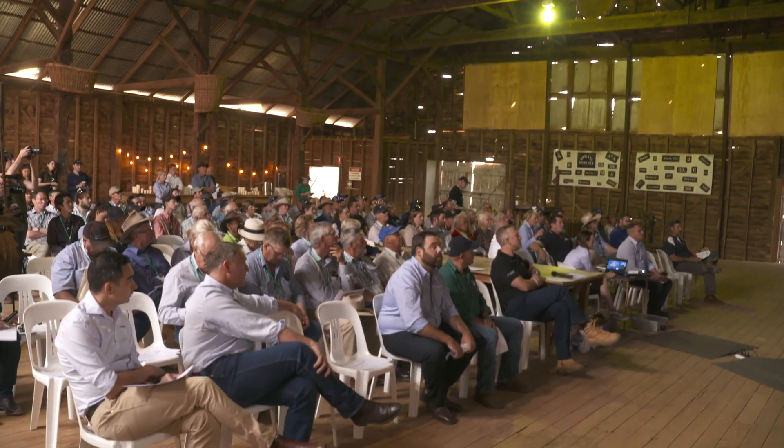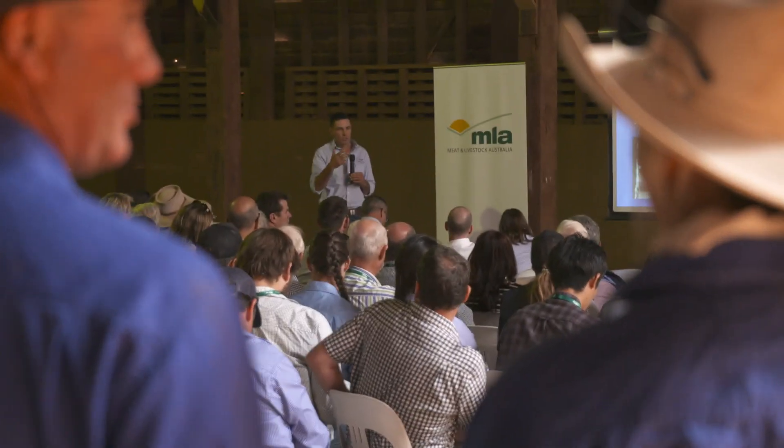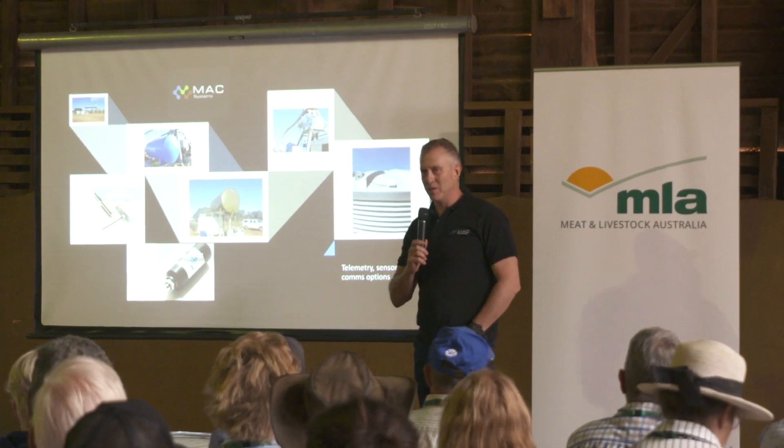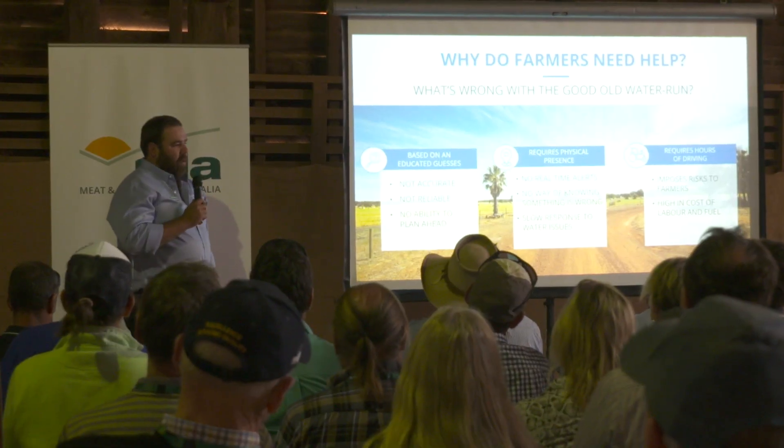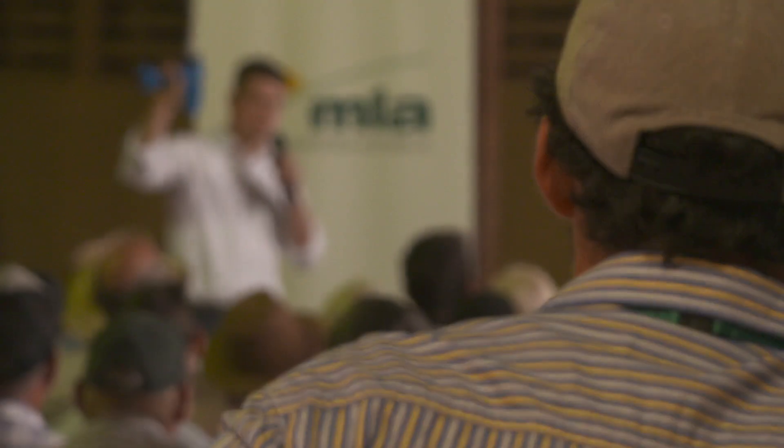I'm from Tasmania so this is completely different to me — it's quite amazing to see how other people are doing it, and just how the drench gun can be matched to the scales. I thought that was quite interesting to calibrate it so that each animal gets the right drench, so I think that's quite innovative. It just gives you a different aspect of how someone else is doing it, so it gives you a chance to get out of your own bubble and catch a glimpse of what's happening in other areas.